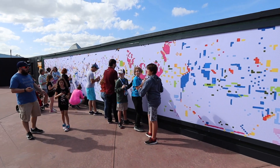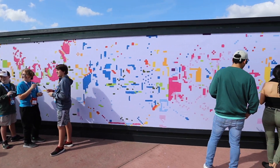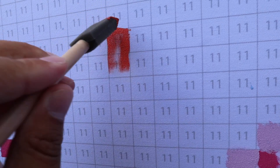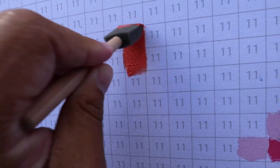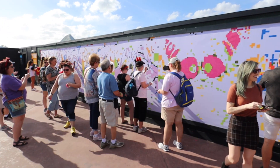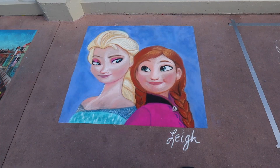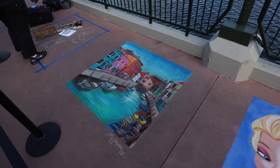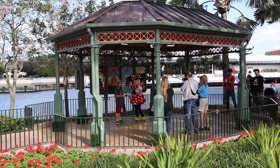They have moved everything around this year due to all of the construction that's going on here at Epcot. And this is what it will look like when it's all done — you still have a long way to go. Here's a look at some 3D art — that is really cool. Minnie Mouse also has a new location.